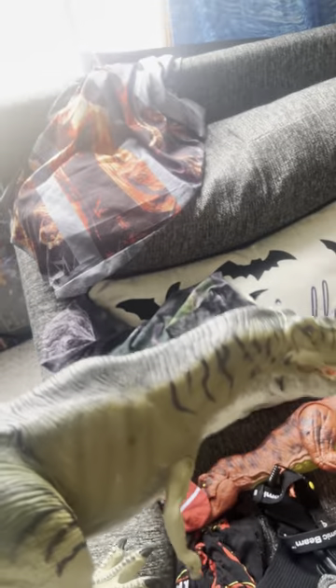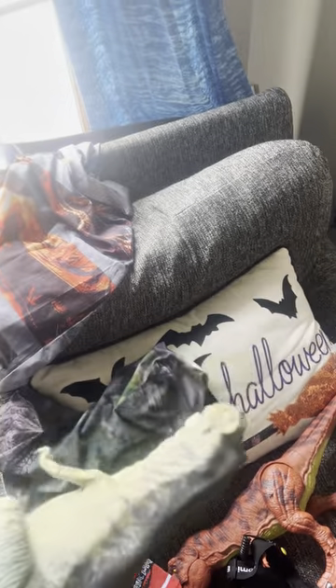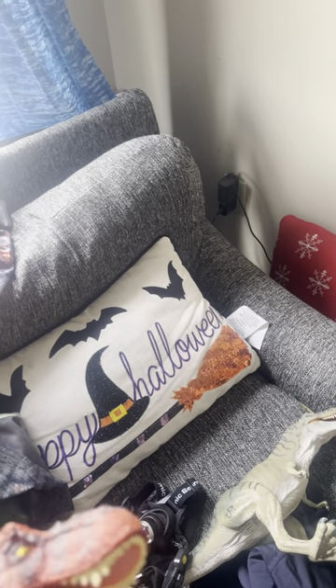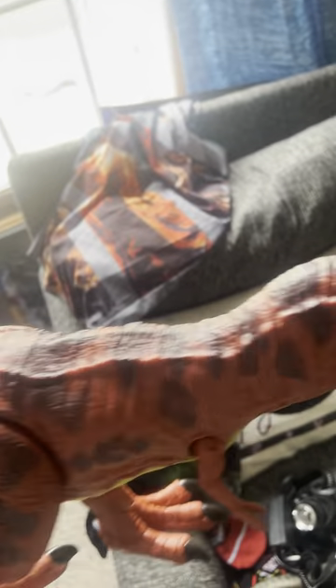And here we have the Thrasher Lost World T-Rex, a very old figure, and then we have the new 1993 Classic T-Rex. Very nice.